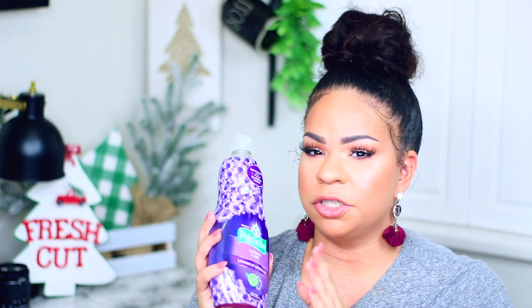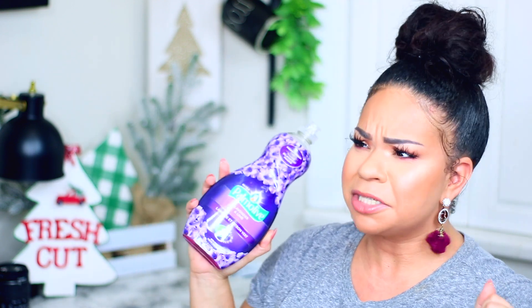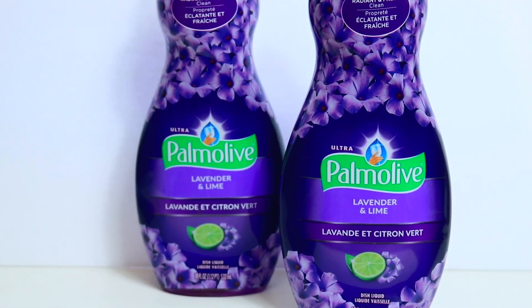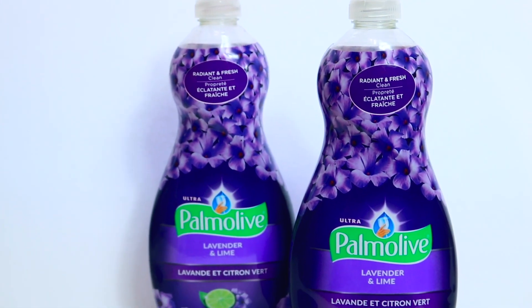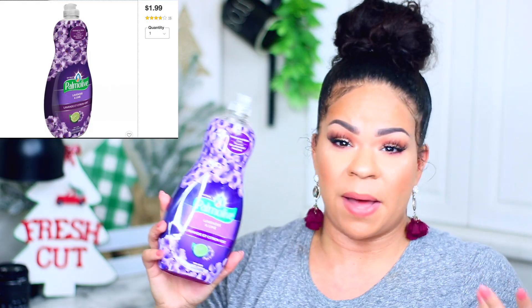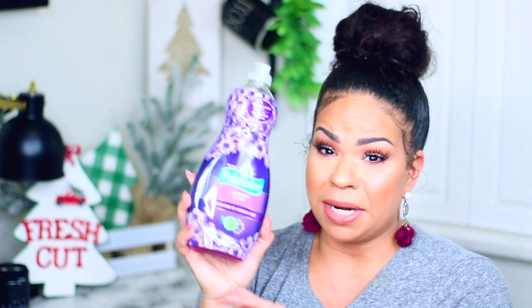When I saw this big bottle of dish soap I knew I was a mom because I was so excited. I love Mrs. Meyer's dish soap but when I can find dish soap in this size for a dollar I'm taking a break from Mrs. Meyer's. It's Palm Olive, 18 fluid ounces, in lavender and lime - I got two of them. You always need dish soap, and it's good to have a backup.